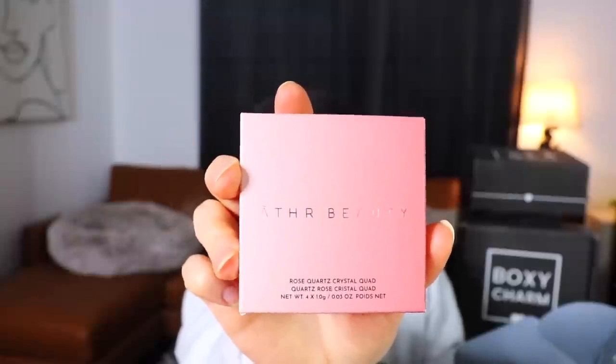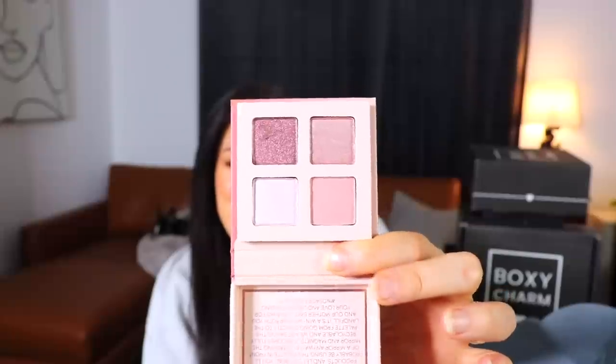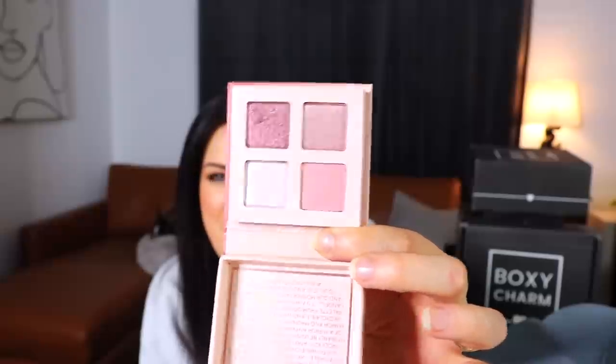Next is from Ather Beauty — a Rose Quartz Crystal Quad. I know they have really nice eyeshadow palettes and they don't put mirrors in so the palettes are easily recyclable. The shades are very muted, pale pinkish with a couple shimmers and perhaps a matte or two. I swatched the shimmer shade and it's not super pigmented — not the most exciting colors but cute.